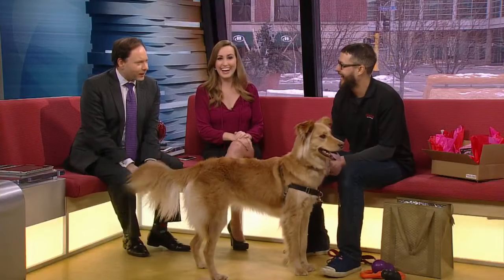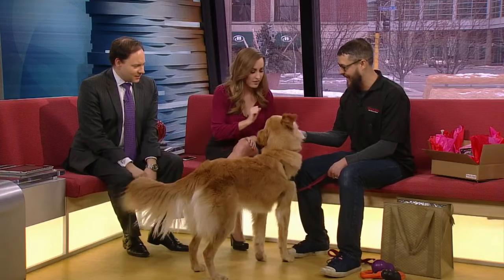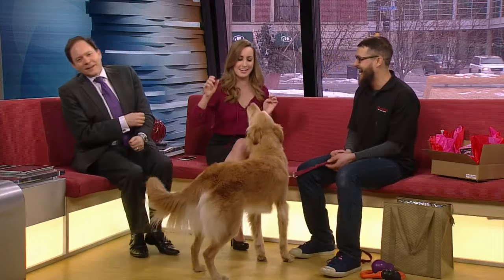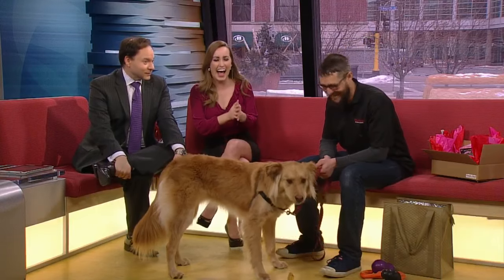I tell you what, Bingley is fired up to be on this morning — so exciting! What does she got? That's a beef trachea. Oh, a beef trachea! Here, Bingley. There you go.